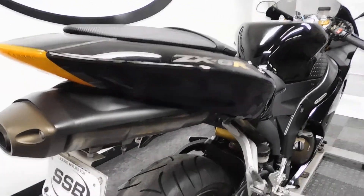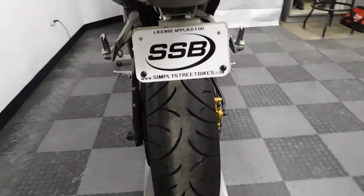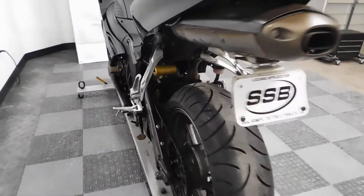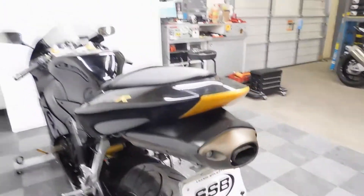The one aftermarket accessory this bike does have on it is a fender eliminator. The rear tire is in great shape on this bike.